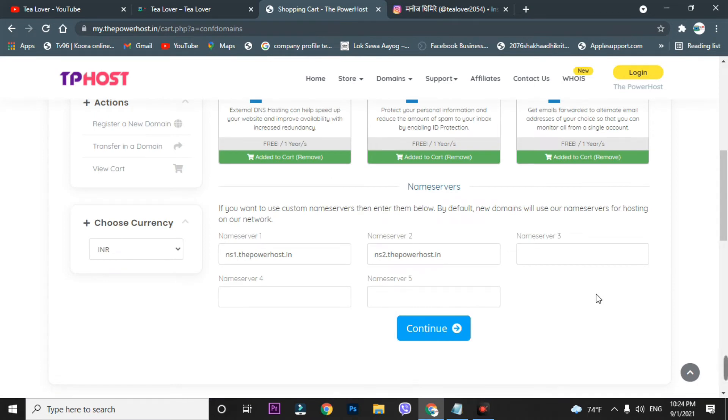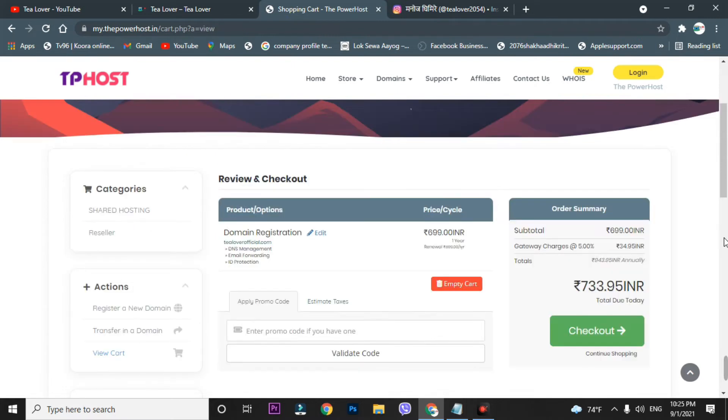You can put in the name server here if you need to. You can choose the name server after taking the domain, or you can choose it right now — that depends on you. I'm skipping this for now and going to the Continue option.